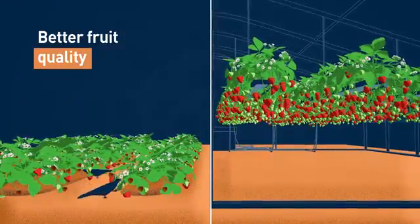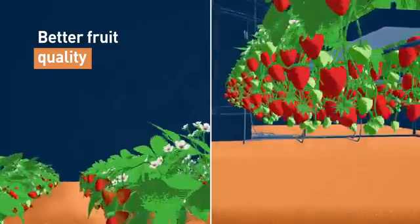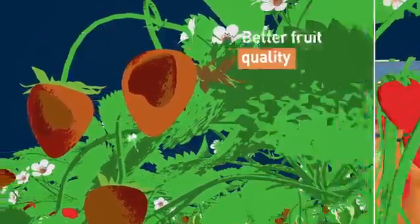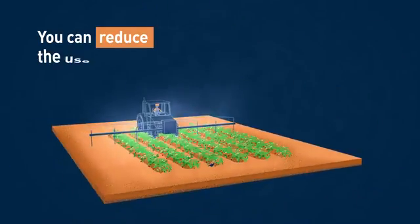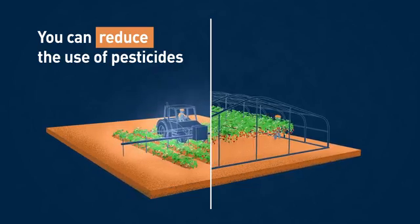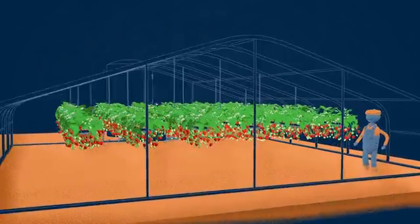You can get better fruit quality because berries are able to grow and ripen without touching soil. In these systems, berries hang freely next to the plant, resulting in lower berry loss caused by fungi. You can also reduce the use of pesticides when switching to growing media systems, as they provide a clean and healthy basis and offer a more protected environment.